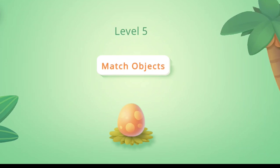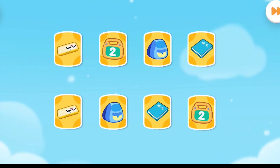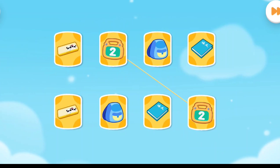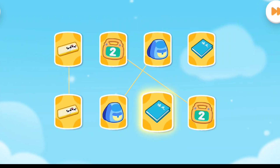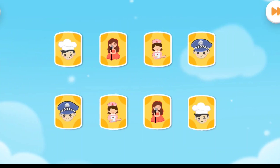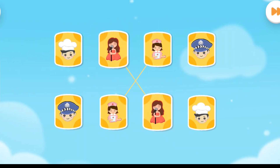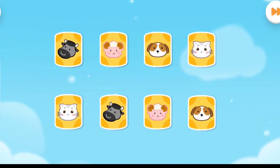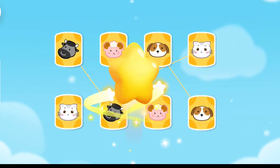Level 5. Match Objects. First question. Kids, please connect the two identical cards. Pencil case. Backpack. Textbook. Correct answer! Second question. Nurse. Singer. Policeman. Chef. Get the scores! Third question. Sheep. Cow. Cat. Dog. You are awesome!